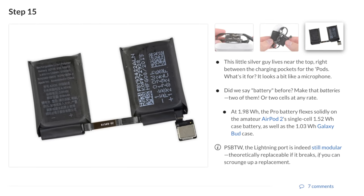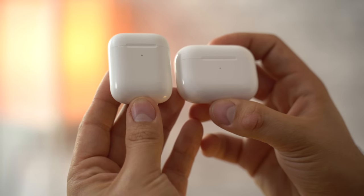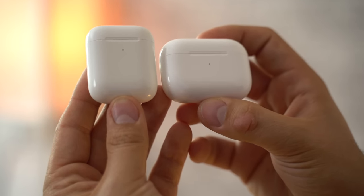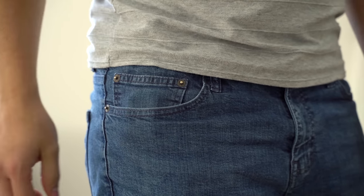Onto the charging case — it now has two battery cells instead of one, and of course it is slightly larger. I do have a few pairs of tighter jeans, and with those, the Pros' larger case was more noticeable in my pocket. Not a huge difference, but it is something worth mentioning.